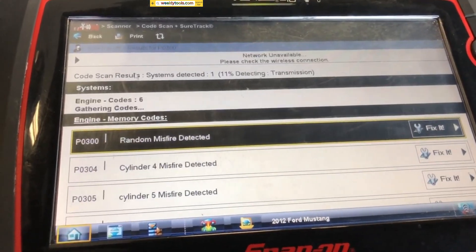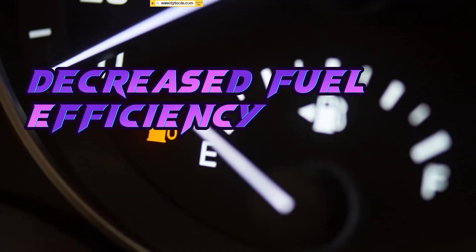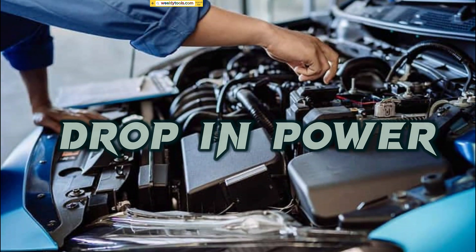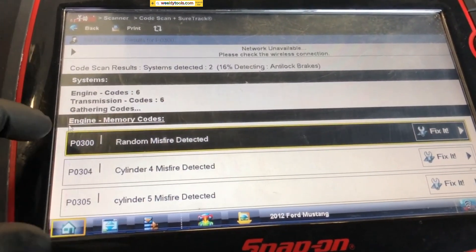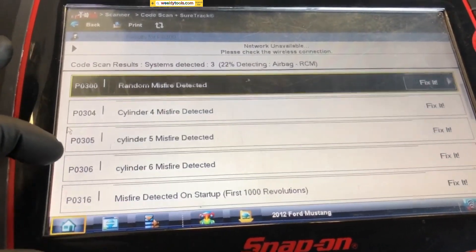Look out for signs such as rough idling, decreased fuel efficiency, engine misfires, a noticeable drop in power, or a strong smell of fuel. If you notice any of these symptoms, it's time to inspect your fuel injectors.